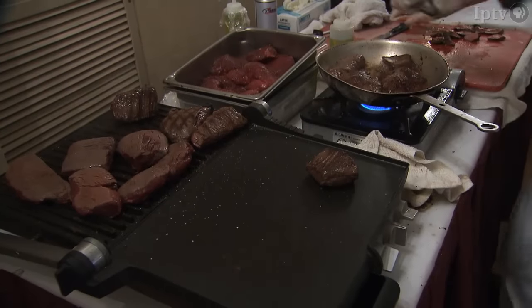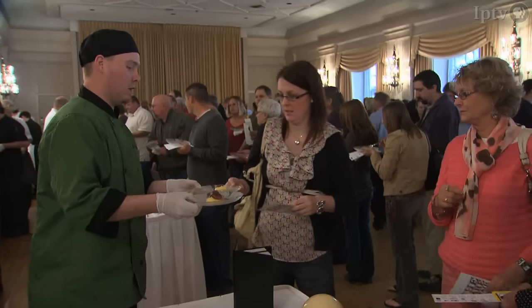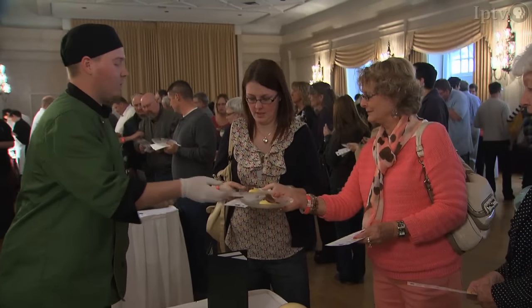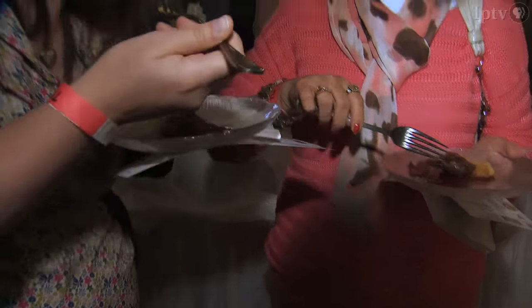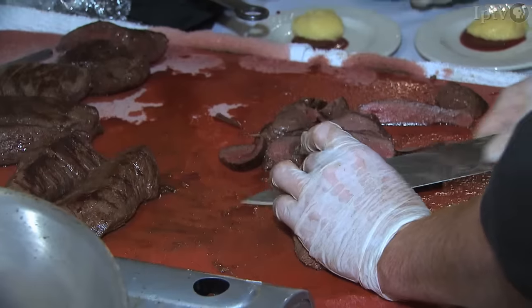No one would buy ostriches in 1997, so they ate them. But demand for ostrich meat in Iowa has changed quite a bit since then. Helen says folks looking to eat healthier and willing to experiment with meat beyond beef, chicken, and pork have turned to ostrich as one of the alternatives.